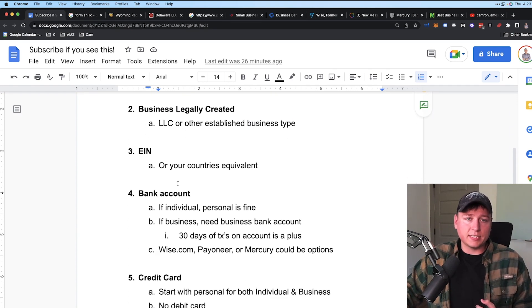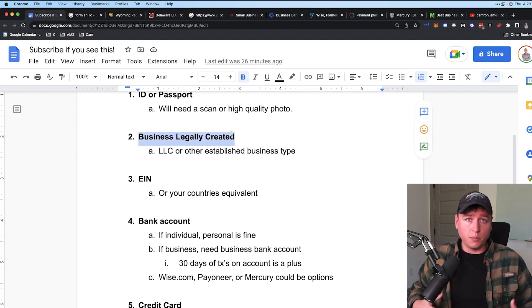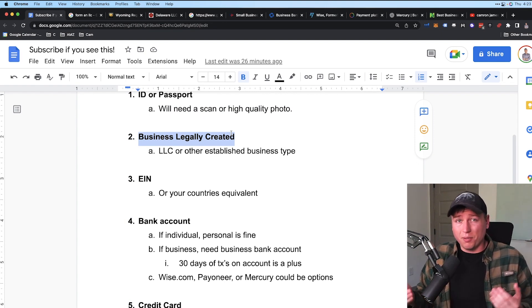Number two: have a legally created business. You can do an individual account based on your name without a business, but if you're in this for the long run — aiming for $10K, $30K a month, or six to seven figures a year — you'll want to set up a business. That way you have accounting squared away and limited liability protection with an LLC. You can start individual and switch later, but if you're serious, get an LLC or equivalent business formation.